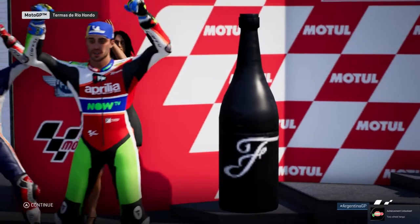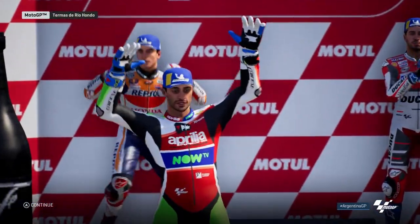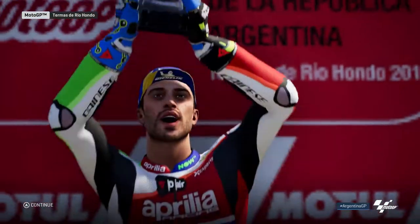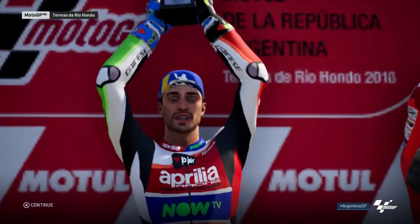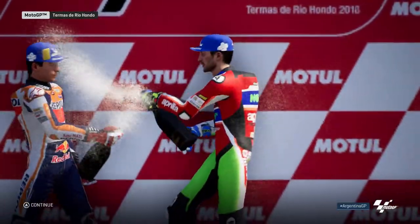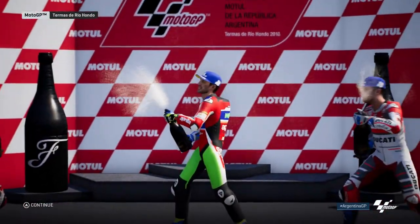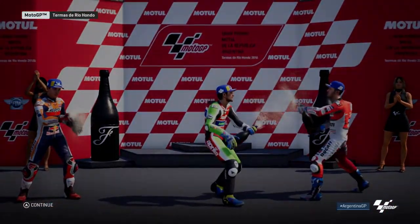We are picking up again live from the track, where the top three riders have just arrived on the podium for the award ceremony. Each Grand Prix makes its own story, but these guys will definitely be ones to keep an eye on in races to come. And I shall see you next time. Bye bye.